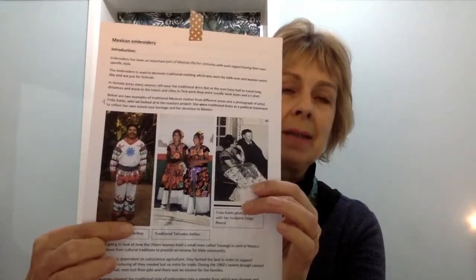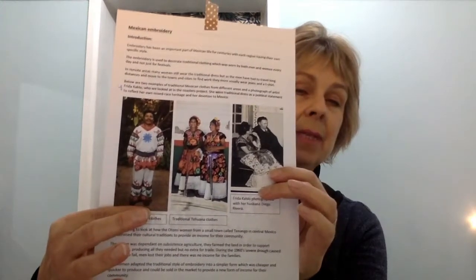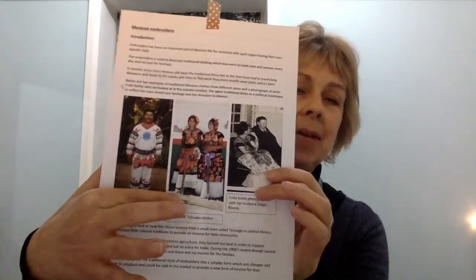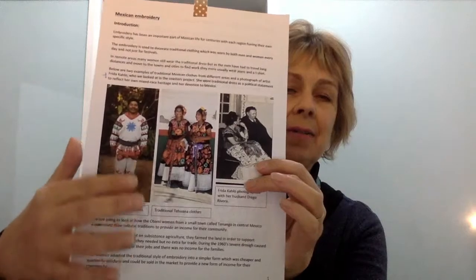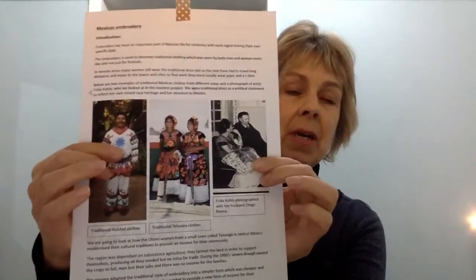Embroidery has been a very important part of Mexican life for centuries and has been used to decorate clothing mostly. Different areas of Mexico have different styles of embroidery. On the first page of your handout there are some examples: a Huichol man wearing white clothes with a counted embroidery stitch, Tejauna women with heavily decorated clothes in long and short stitch, and a picture of Frida Kahlo.